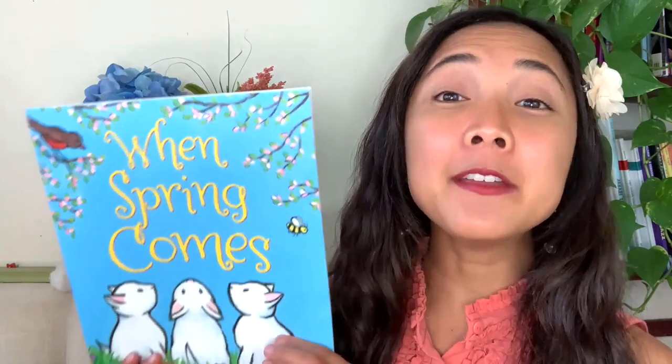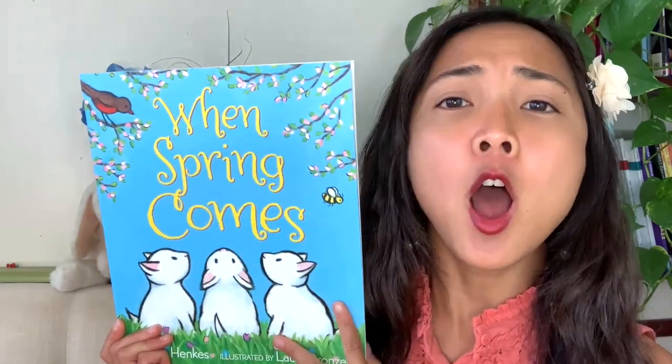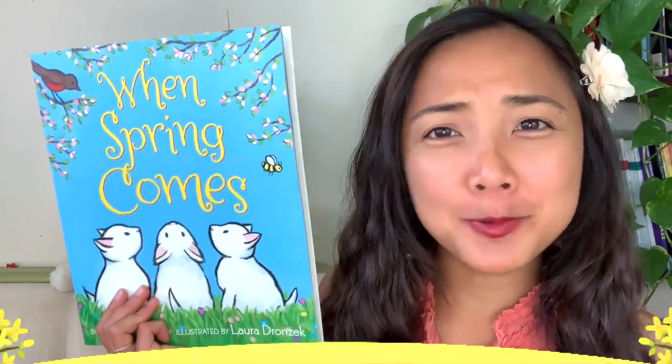There's a white bunny, a little yellow chick, and some beautiful springtime flowers. The title of today's book is called When Spring Comes. What happens when spring comes? What comes during springtime?